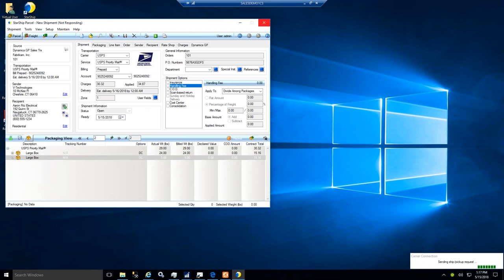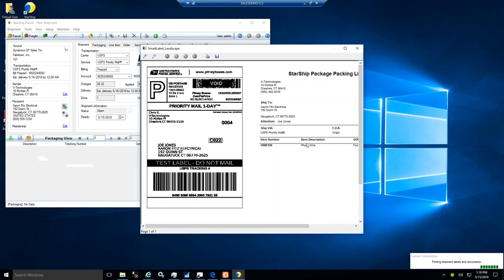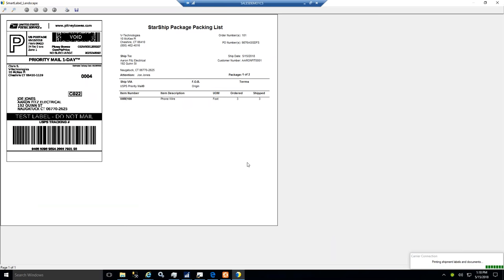Starship has the ability to print multiple formats of labels and documents — laser and thermal labels as well as packing lists and reports. There's a hybrid form that gives you smart labels with both the shipping label and the packing list on the same page, with multiple formats available. Any of these documents can be customized and branded with your own logo, any formatting changes you'd like, added barcodes, reference fields — fully customizable.